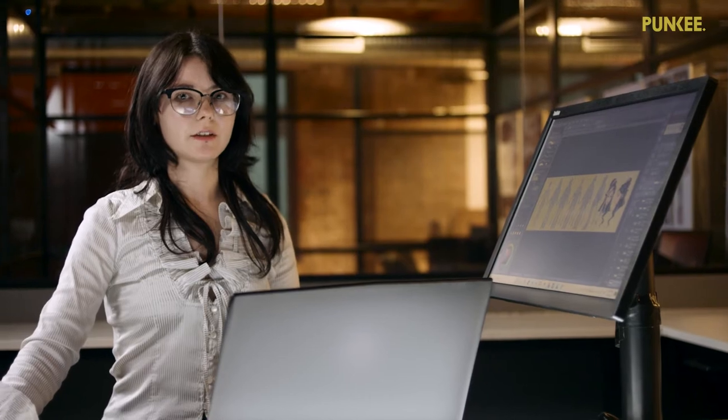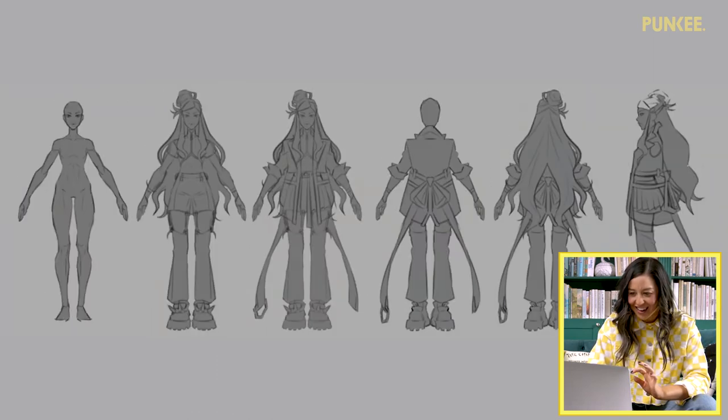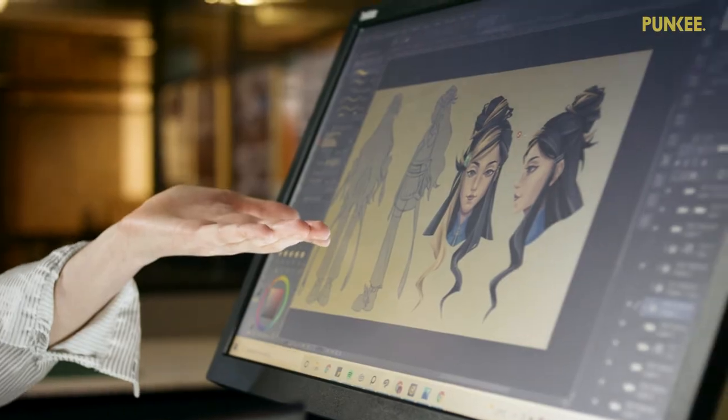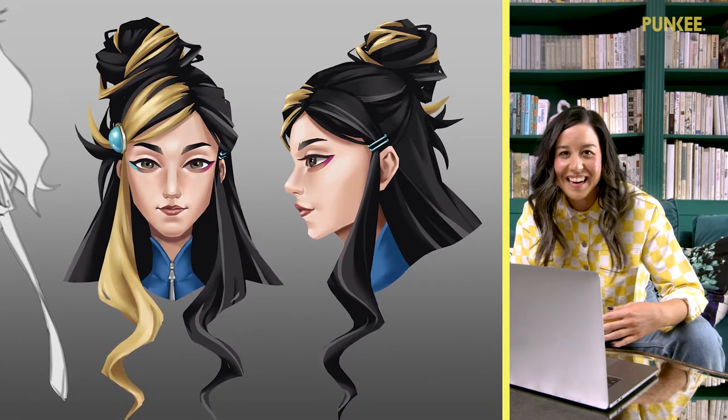Once the ideation phase is complete, you can move on to creating orthographics. Orthographics include a front view, back view, and a side view minimum of your character and prop. You can see here that I included a front view and a profile of her portrait. She even did my eyeliner right!